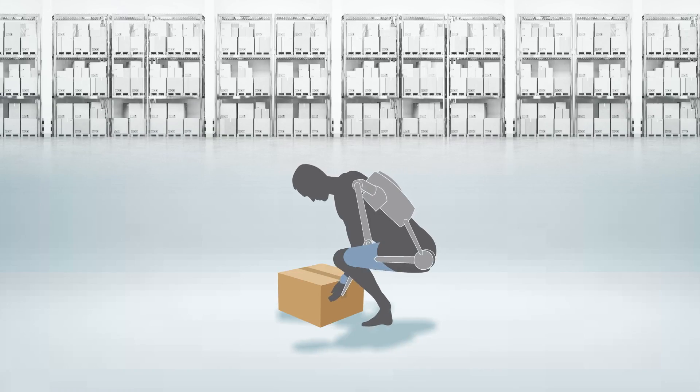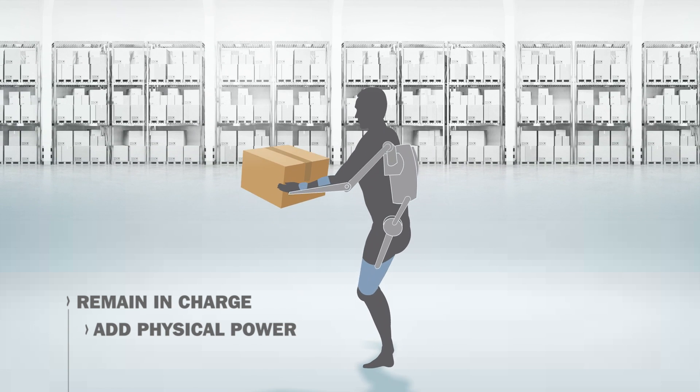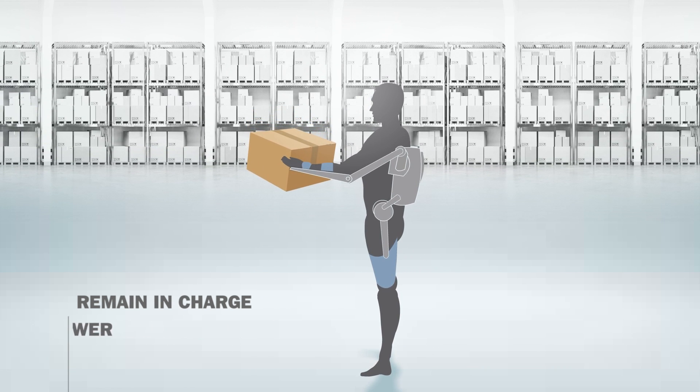The most important benefit of an exoskeleton is that the person remains in charge. He decides what to do while the exoskeleton supplies the physical power that is needed.